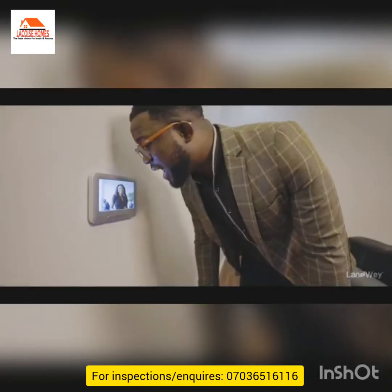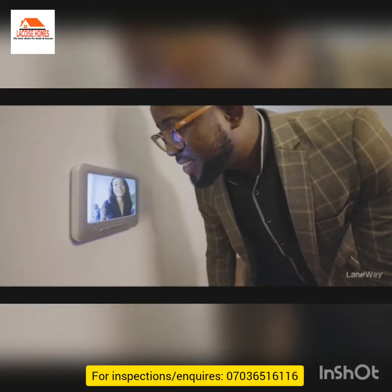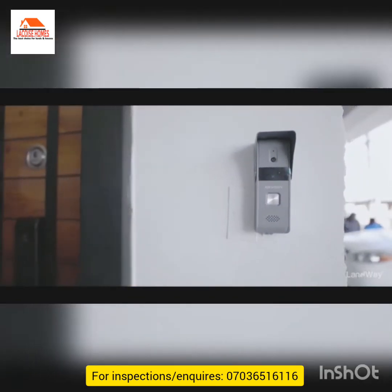Hello, welcome resident. How can I help you? Can you let me in please?